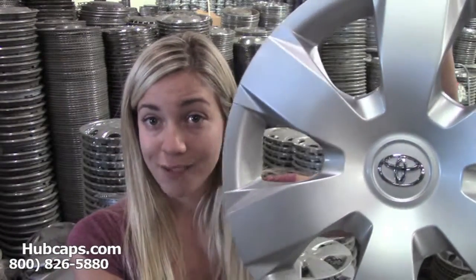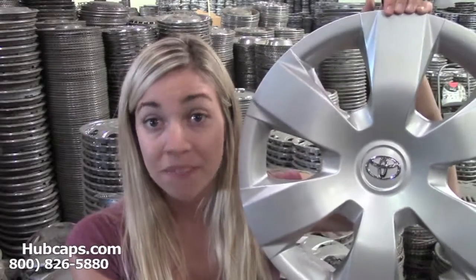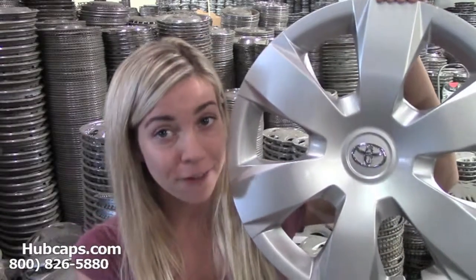Imagine the look on your loved one's face as they open a set of fully restored hubcaps. This will just complete the look of their vehicle. We have our own restoration department here on site and they do a pretty excellent job. Let's take a look at one of our fully restored classic wheel covers. If that person you're looking for a present for is a car lover, this would make the perfect gift.